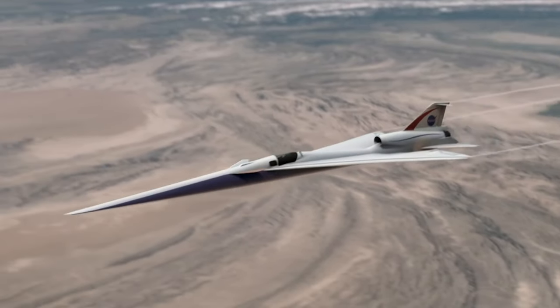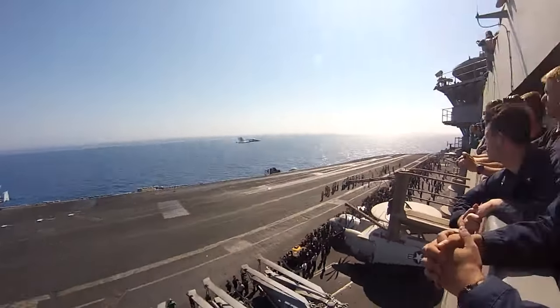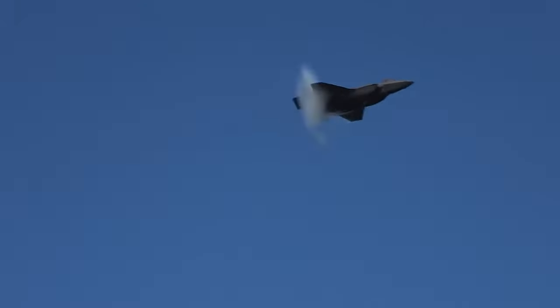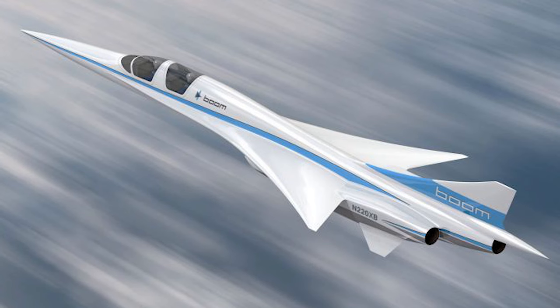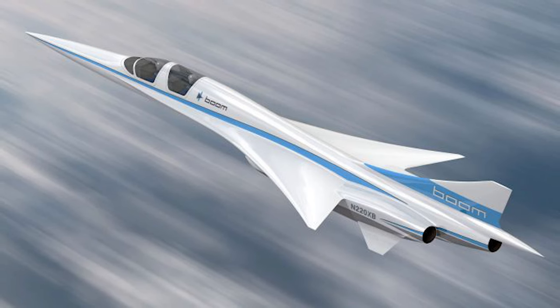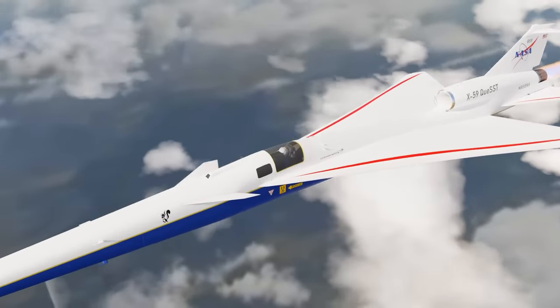The dream of faster-than-sound air travel has long been hindered by the disruptive sonic booms generated when an aircraft surpasses the speed of sound. The X-59 Quest ST project addresses this challenge head-on, striving to make supersonic flight quieter and more acceptable to communities around the world.